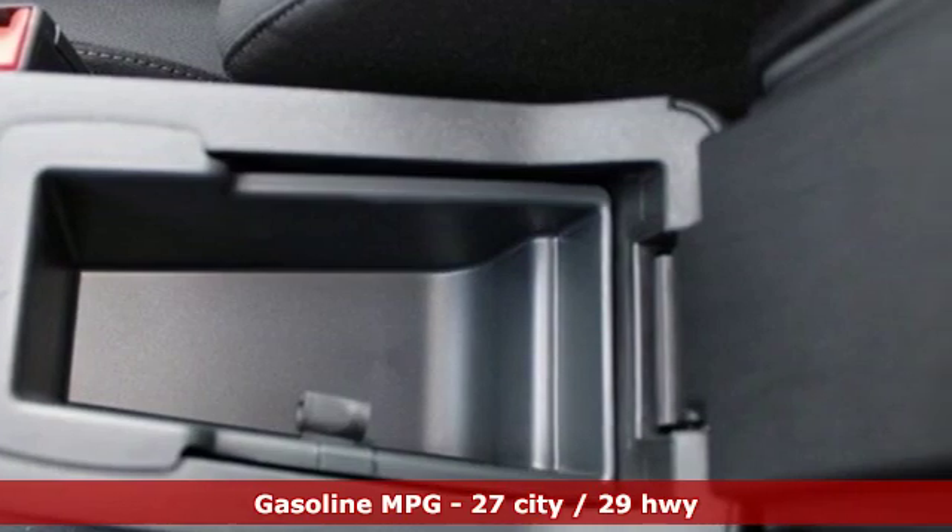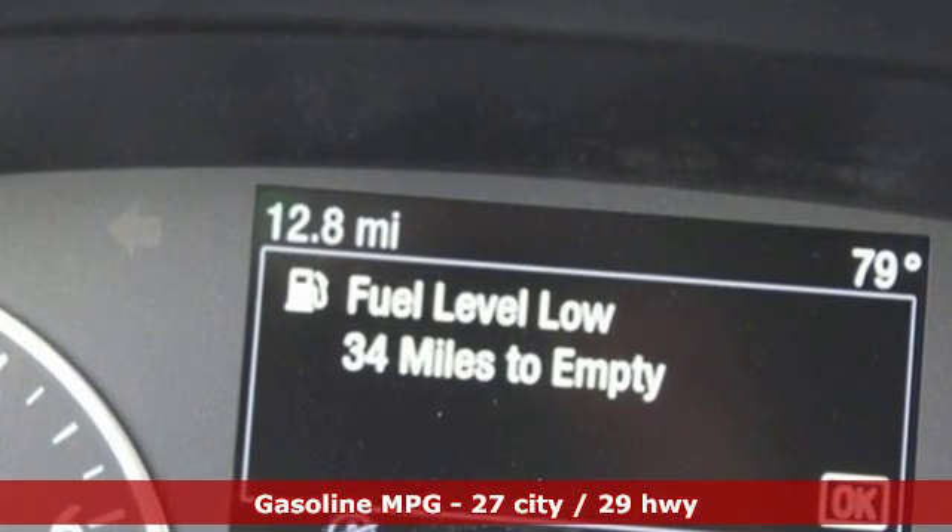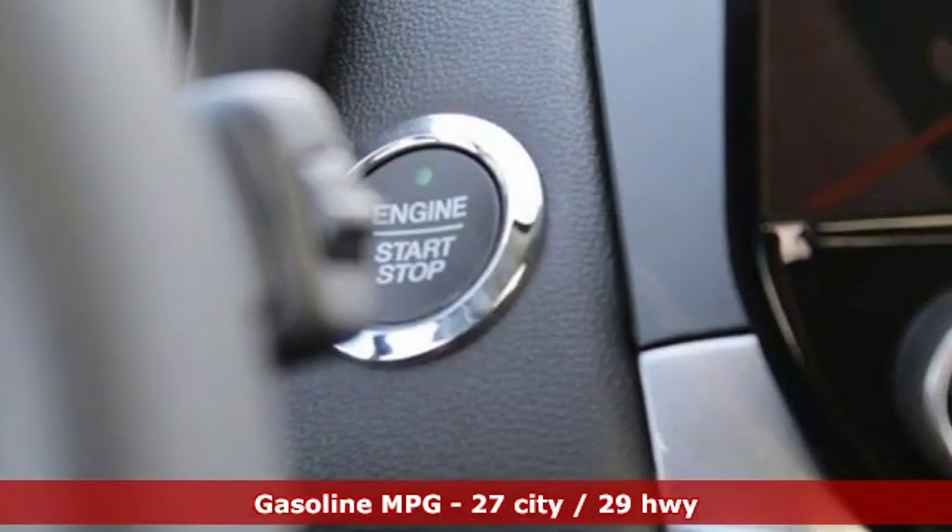It comes with the features you need, and better yet, a lot: intercooled turbo i3 engine, front heated bucket seats, streaming audio, and rear parking sensors.